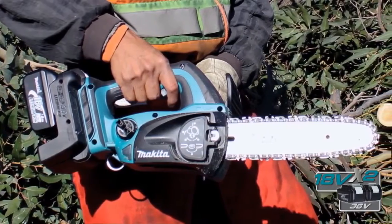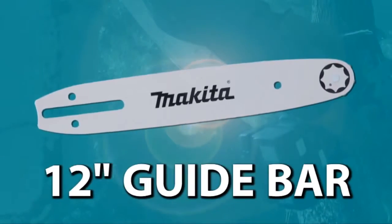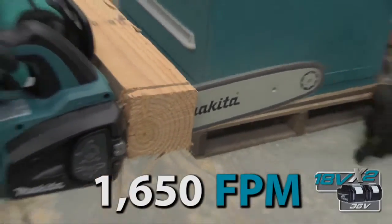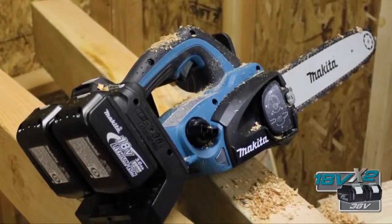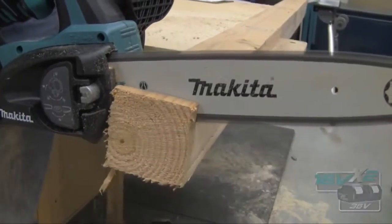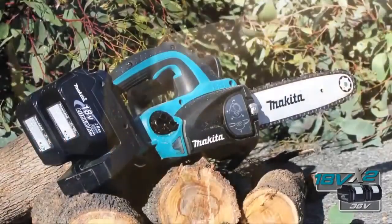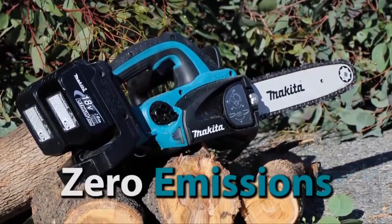The 18-volt X2 chainsaw features a 12-inch guide bar and plenty of chain speed for cutting and trimming. You get performance, but you also get 40% less noise than a traditional gas unit. And get this — zero emissions.